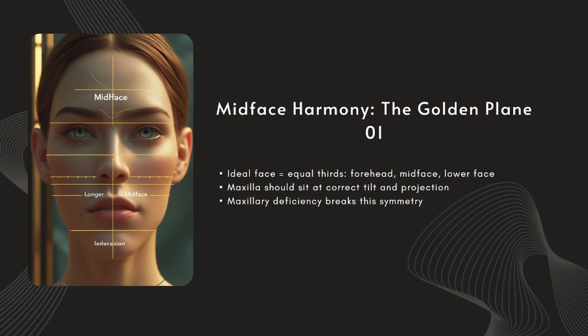When we talk about a balanced, attractive face, it's all about proportion, and the maxilla sits at the center of that equation. Ideally, the face is divided into three equal vertical thirds: the forehead, the midface, and the lower face. The maxilla controls the entire middle third, from the eyes to the base of the nose. When this area is the right length and properly projected, the face looks symmetrical, compact, and youthful. But when the maxilla is underdeveloped, that middle third becomes too long or too flat, breaking the harmony, throwing off the golden ratio, the angle of facial features, and even the smile arc. You can't fix this with fillers or skin treatments — the proportions are built on bone.